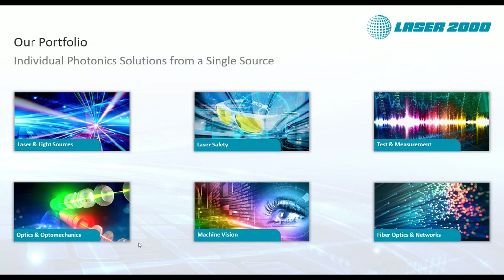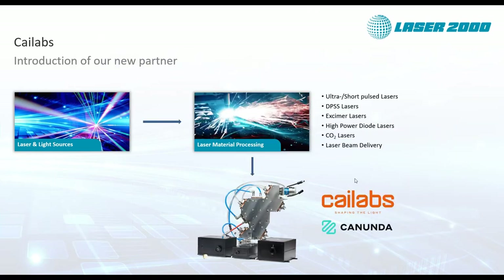Our range spans from laser safety equipment like goggles and curtains, test equipment, optics and optomechanics, up to fiber optics for telecom-based products. Today we are talking about lasers and light sources overall, with a broad spectrum from UV to CO2 lasers, including beam delivery systems and laser material processing. In the laser material processing area, K-Labs comes to mind with their Canunda range — Gwen will introduce you to four of their products.